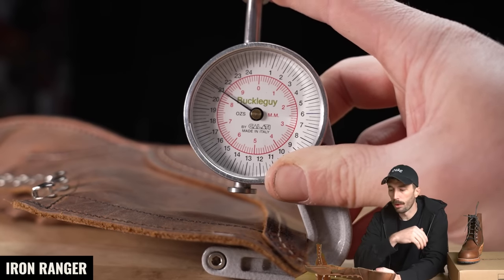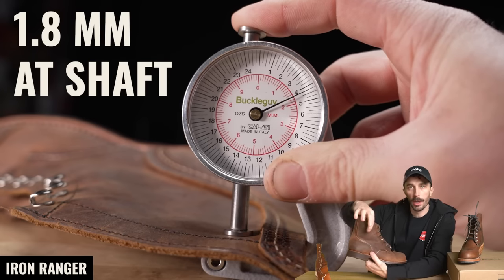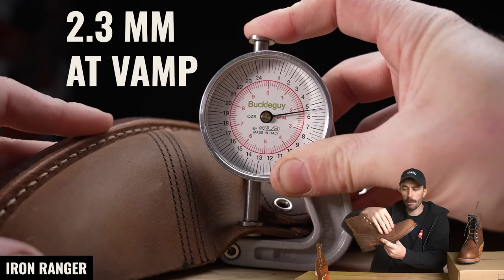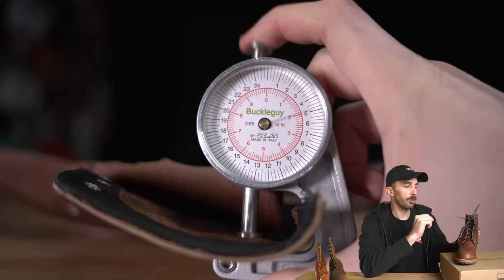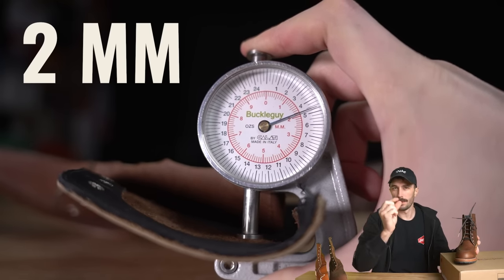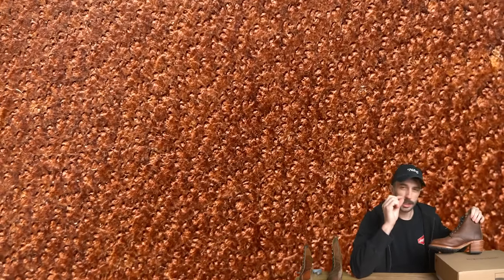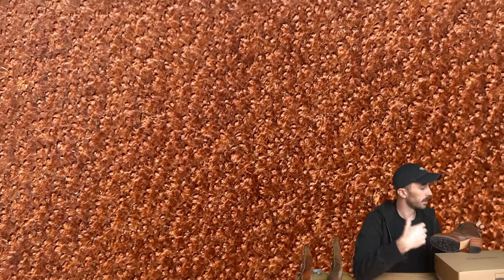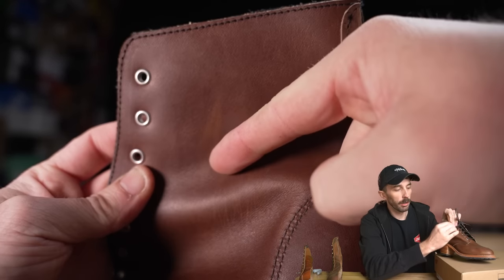As for thickness, the Iron Rangers are around 2 to 2.5 millimeters depending on where you measure — this boot varies too, around 1.8mm at the shaft and 2.3mm at the vamp. The women's Red Wing is right at 2 millimeters, so pretty close to the men's collection, maybe just a tiny bit thinner. Looking at the top coat, it's a natural finish with maybe a tiny bit of pigment, but you can still see all the natural characteristics, flaws, highlights, and low lights — which you wouldn't see under heavy pigmentation.